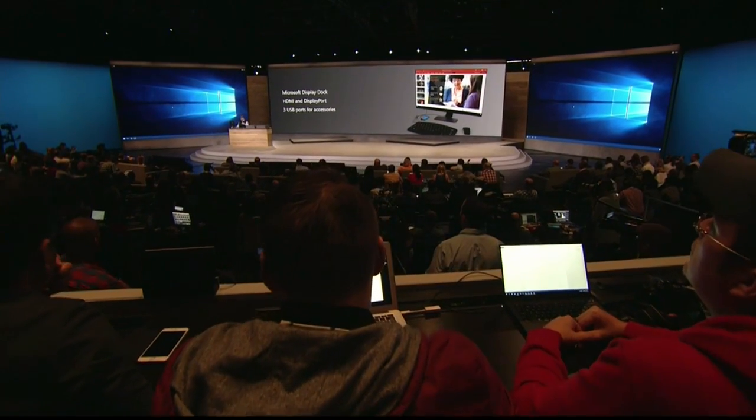I'm going to hold this up for you. This is the Microsoft Display Dock. This dock will enable me to connect my phone via that USB Type-C connection right there and utilize a large monitor, keyboard, and mouse with these nice ports to get a PC-like experience. For the sake of the demo, I've already set one up here and plugged it into this monitor, keyboard, and mouse.